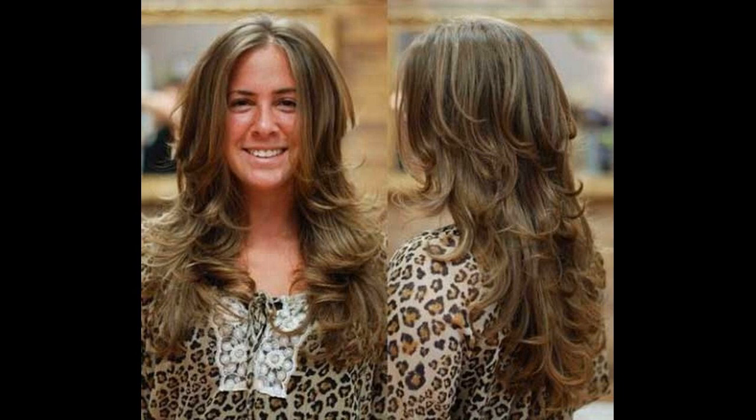L'Oreal, Clairol and Garnier are some of the brands that have light ash brown hair color charts to help you choose the shade that is right for you.